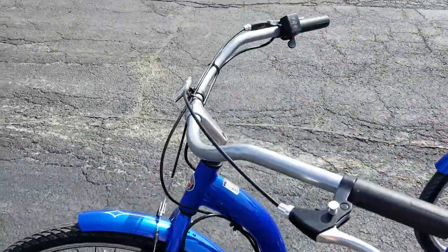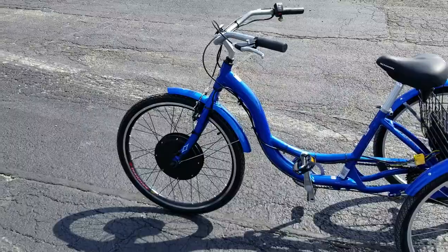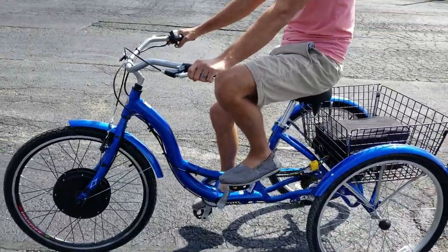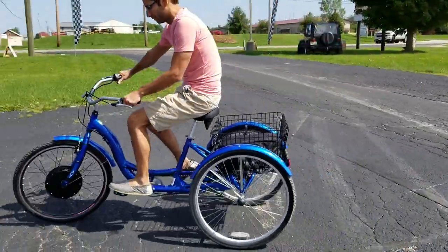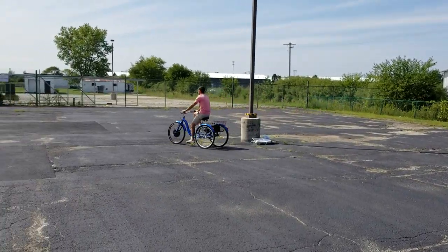I'm gonna get out here and demonstrate it for you. As you can see, you've got your standard pedals — you would just sit here and you can either pedal it or simply push the electric and just drive it around.